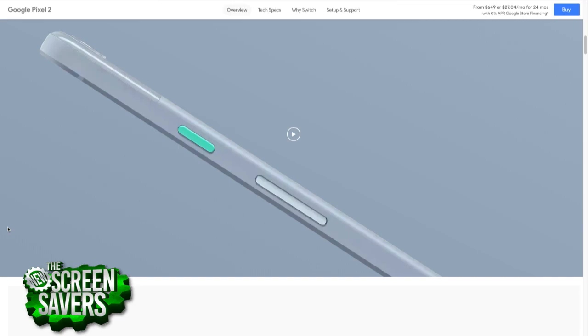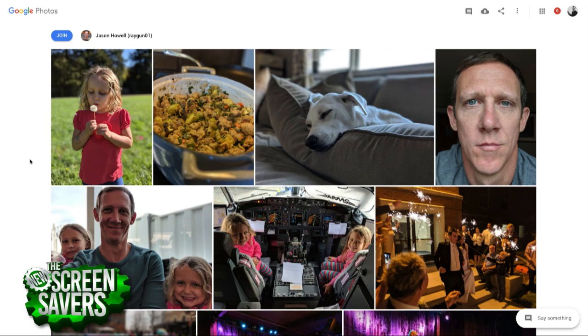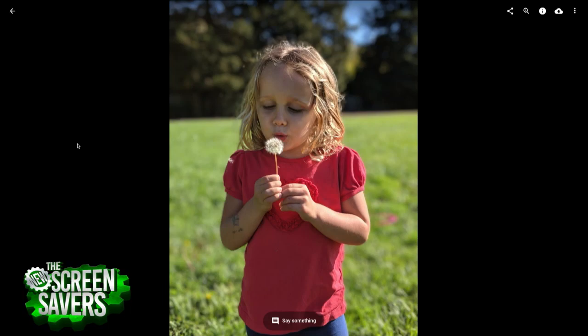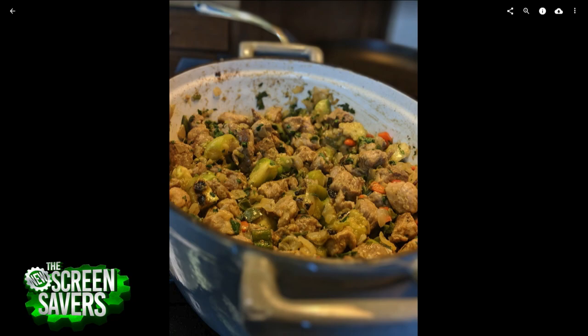Snapdragon 835, 4 gigs of RAM, 64 or 128 gig storage — 64 is enough unless you have a lot of music or pictures. Let's talk about the camera. Without a doubt, this is the best camera phone on the market, even though it only has one sensor. Google is using dual pixel technology, so it gets a stereo picture and they use software to process it. Looking at these photos — that's portrait mode — the bokeh in the back is beautifully dropped out.